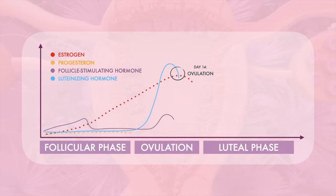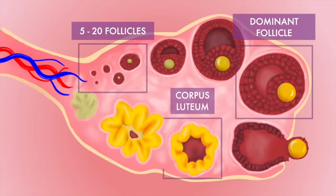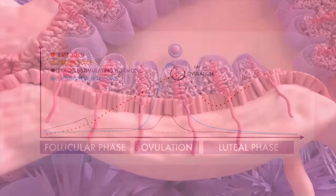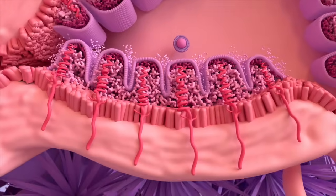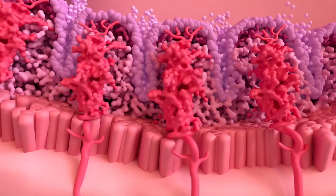During the luteal phase, the levels of luteinizing hormone and follicle-stimulating hormone decrease. The ruptured follicle closes after releasing the egg and forms a corpus luteum, which produces estrogen and progesterone, causing the lining of the uterus to thicken even more. If an egg is fertilized, progesterone supports early pregnancy.